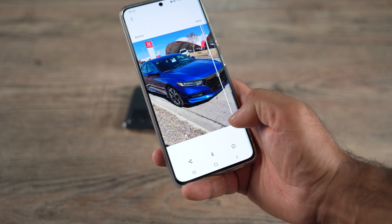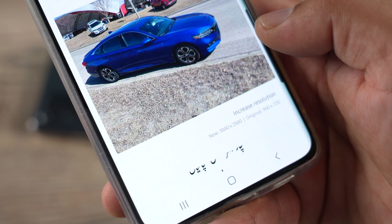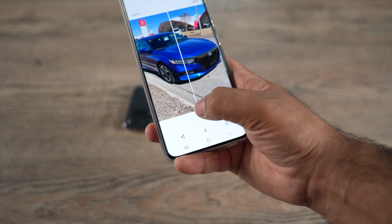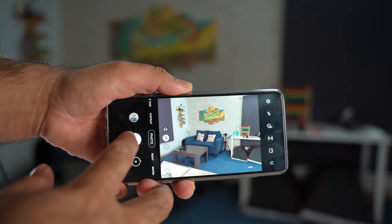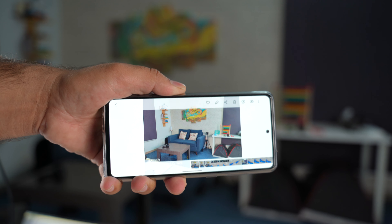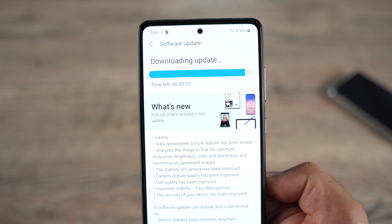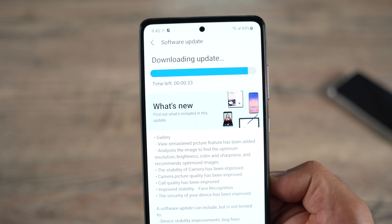I am using my S21 Ultra for the demonstration. You can first view the resolution change — it shows you the original and the changed resolution. Then you can view the original and the remastered photo side by side. If you like the remastered photo, you can save it to your phone's gallery. As soon as you capture a photo and quickly view it in the gallery, you will see the photo changing its colors. This is because the phone automatically fixes the color tone, brightness, and other elements, as stated in the update's changelog. This is a very nice addition as it can massively improve the overall look of your images.